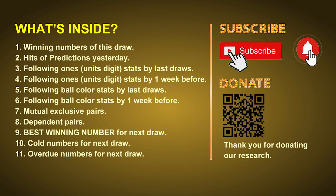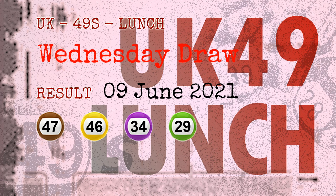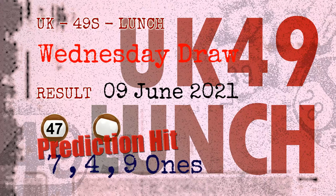The winning numbers of Wednesday June 9th, 2021 are 47, 46, 34, 29, 40, 39, and the booster number is 12. Congratulations to friends who bet on seven ones, four ones, nine ones, number 47, and brown balls — seven ones are hit.